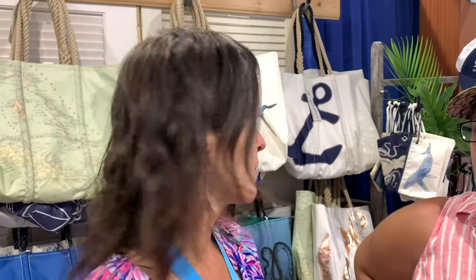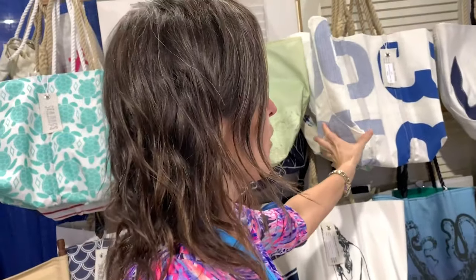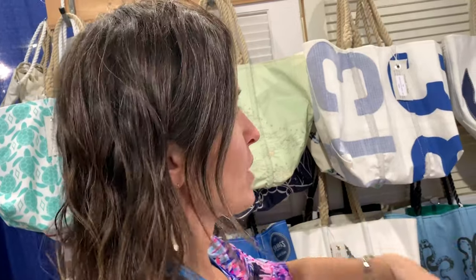Seabags is a company that takes old sails, recycles them, and repurposes them into fun, fashion-forward products. We make everything to order in Portland, Maine. This is our 20th year, and we're really excited to be at the Fort Lauderdale show. We get sales from all over the world. We have a wonderful trade program where you can bring in your old sail and have something made from it — either directly from your sail or from another design we offer.